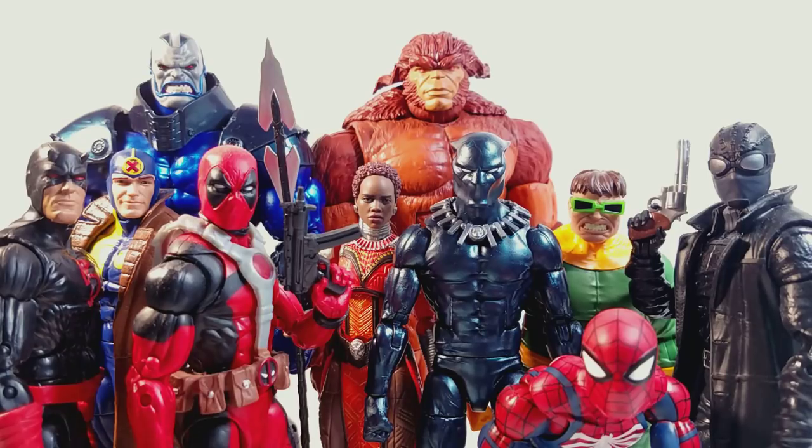Next we have Apocalypse. I like him a lot — I just completed this figure yesterday. He's really cool. Maybe if they went the extra mile and gave us an interchangeable head, some interchangeable arms and hands, and maybe he was an inch taller, that would have been cool. But again he's a really cool figure.